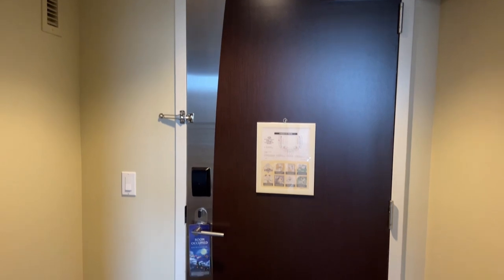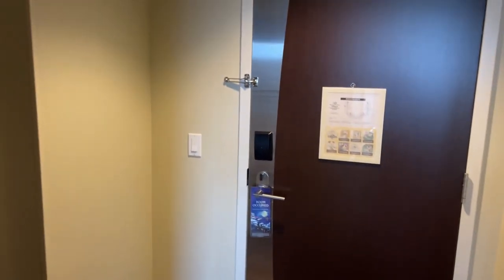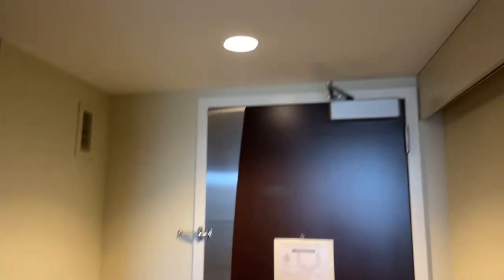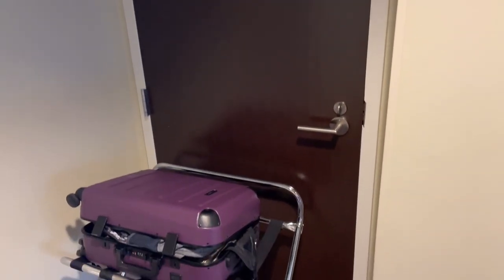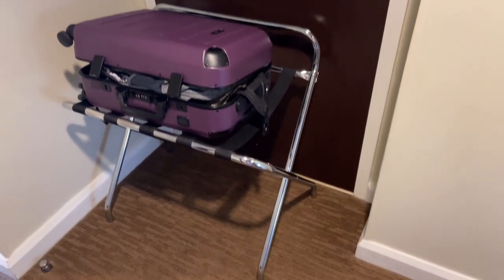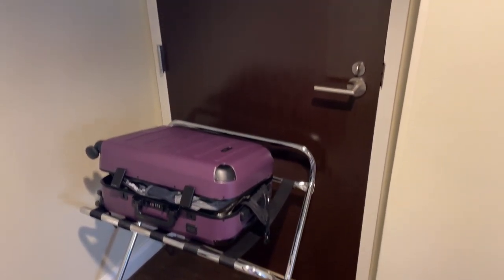Here is your door. It's got a nice metal accent, and that light switch controls the overhead light in the hallway. As you enter, if you have an adjoining door, this is where it would be. We don't need the adjoining function, so I've put our luggage rack here with my suitcase. You'll find the luggage rack in the closet, which I'll show you in a minute.